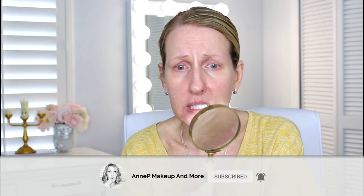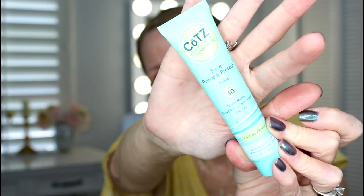Hey guys, it's Annie and welcome back to my channel. In today's video I'm going to share a get-ready-with-me — this is really easy. The foundation I'm using isn't a foundation; it's the Cotz mineral sunscreen SPF 40, a space prime and protect. I'm putting this on like I would my sunscreen because it is sunscreen, but it is pretty tinted.